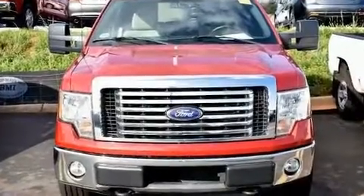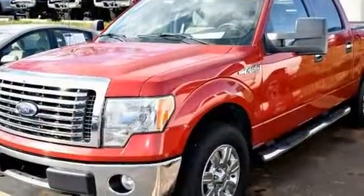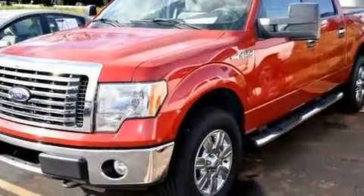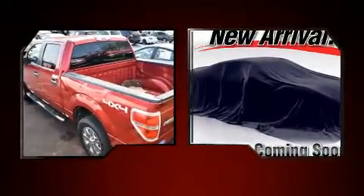Experience driving perfection in the 2010 Ford F-150. A 5.4-liter V8 engine pairs with a sophisticated 6-speed automatic transmission, and for added security, dynamic stability control supplements the drivetrain.